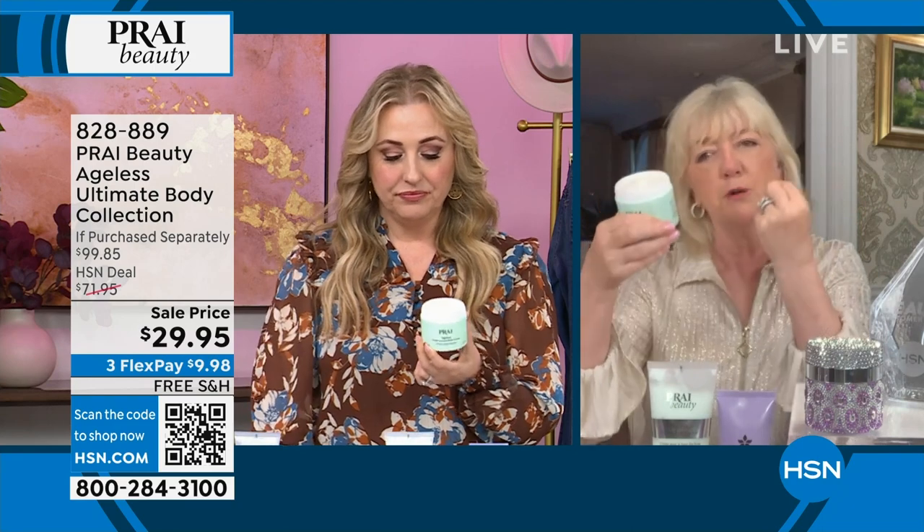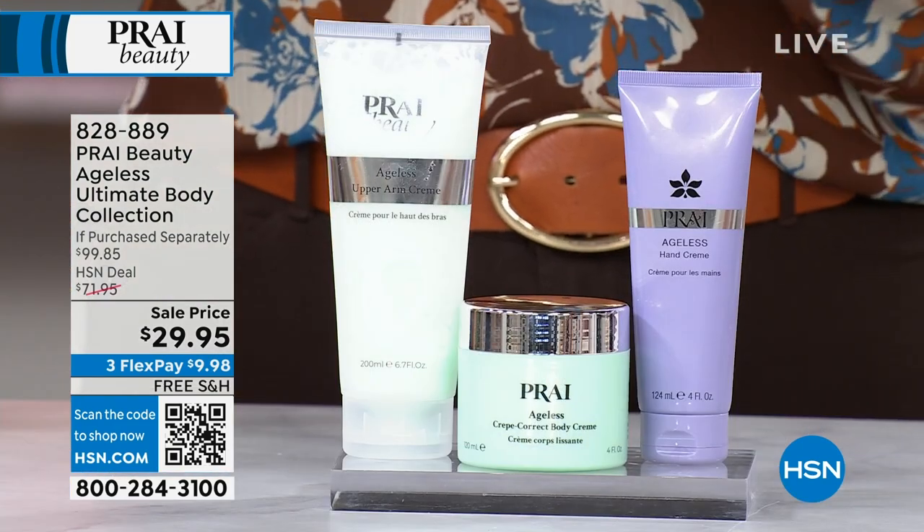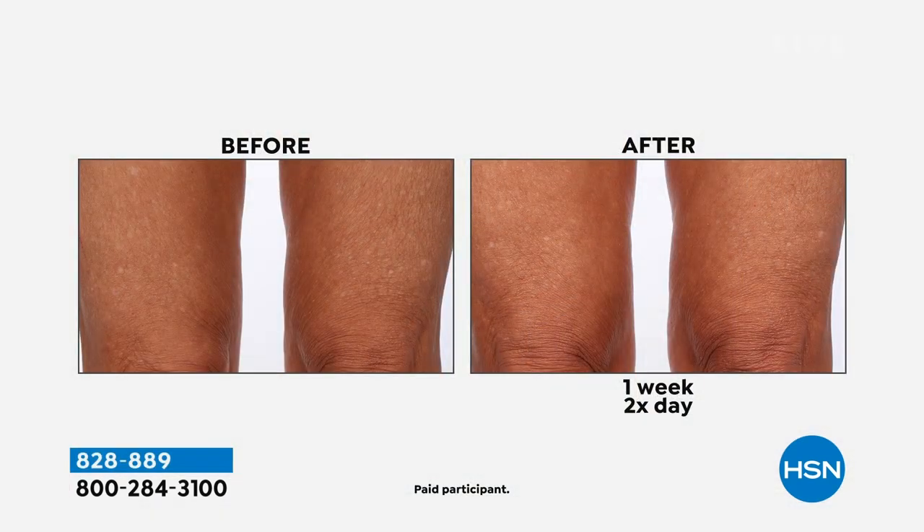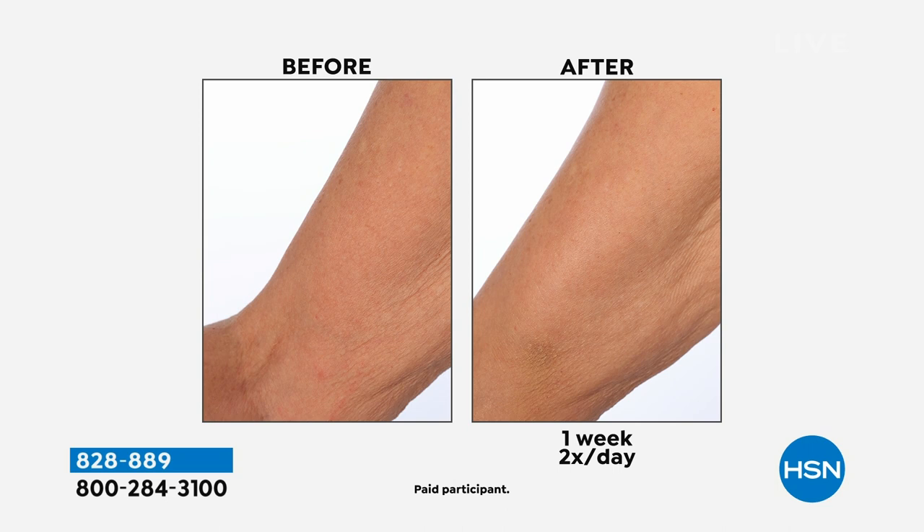I use it everywhere — anywhere I see dehydrated, crinkly, crepey skin. The before and afters are amazing. Honestly, the live demo on Regina is so exciting because you can actually see the result in just one application.